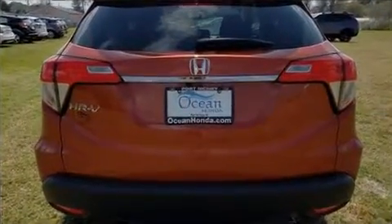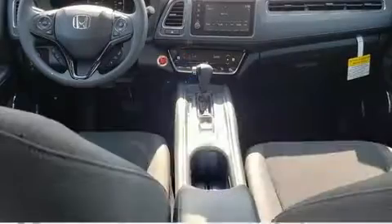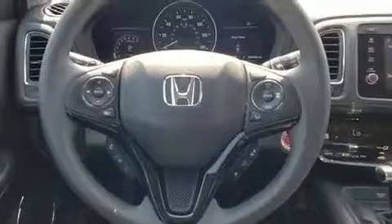All of the premium features expected of a Honda are offered, including variably intermittent wipers, an outside temperature display, heated seats, front fog lights, lane departure warning, remote keyless entry, and a split folding rear seat.